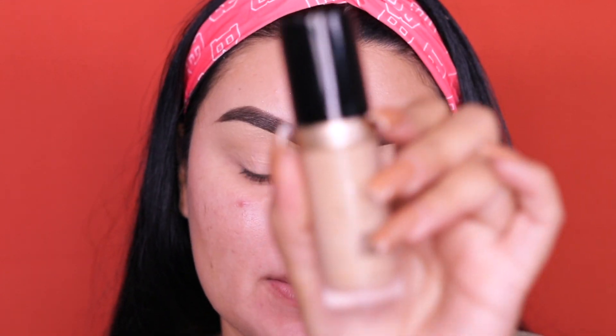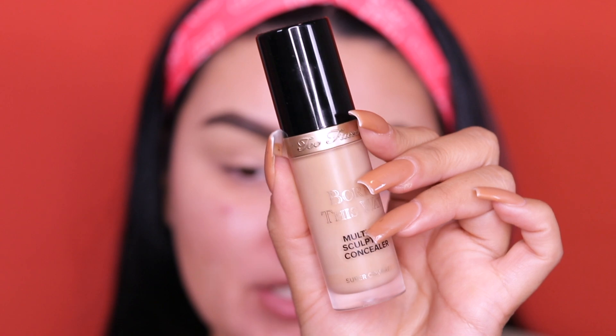Alright guys, we are up close and personal for the eyes. I went ahead and already prepped and primed them. I went into something different — my Born This Way multi-use sculpting concealer in the shade Gold Beige by Too Faced Cosmetics. I used this to set my eyes. Now let's go ahead and apply our bronzer.